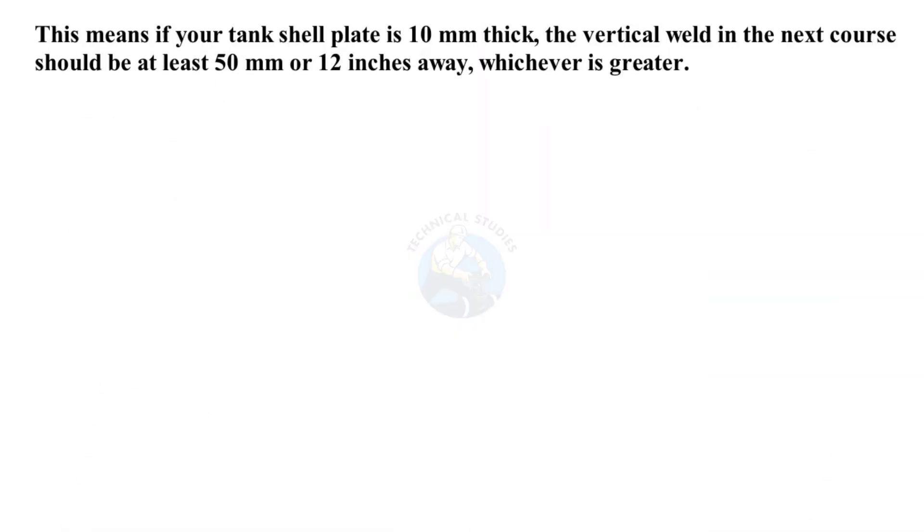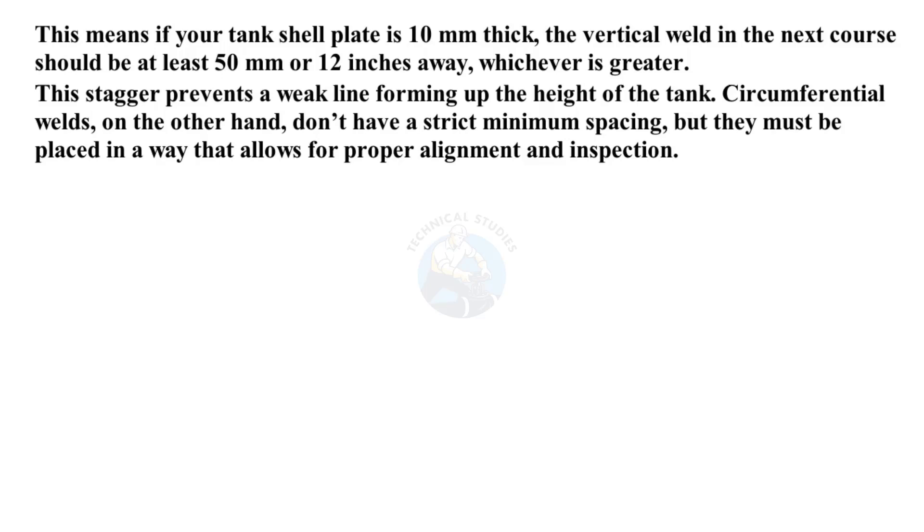This means, if your tank shell plate is 10 millimeters thick, the vertical weld in the next course should be at least 50 millimeters or 12 inches away, whichever is greater. This stagger prevents a weak line forming up the height of the tank.